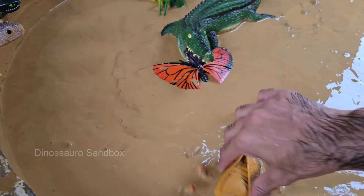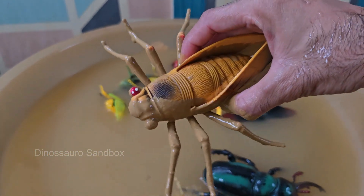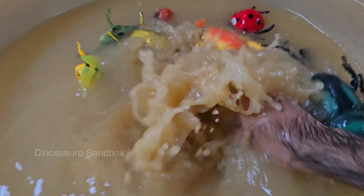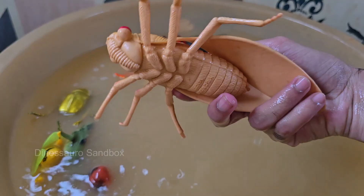Horseflies are loud and fast, with a powerful buzzing sound as they fly. Horseflies are attracted to movement, dark colors, and heat, so they often target horses, cattle, and people. Horseflies can smell CO2 and body odors, helping them locate warm-blooded hosts.